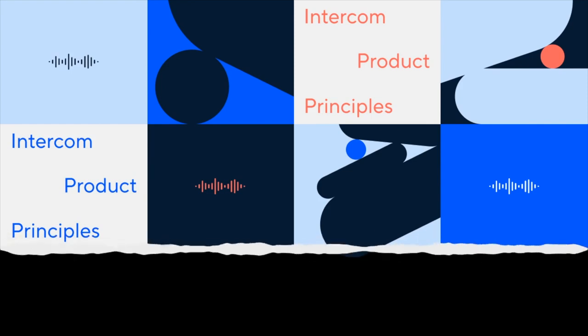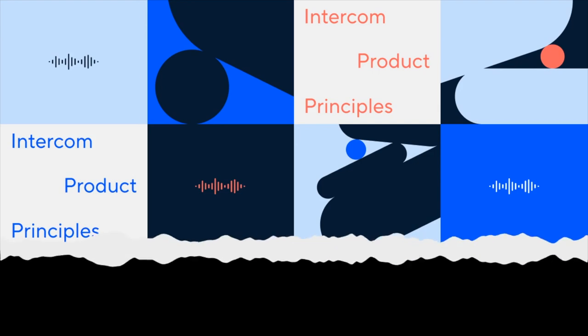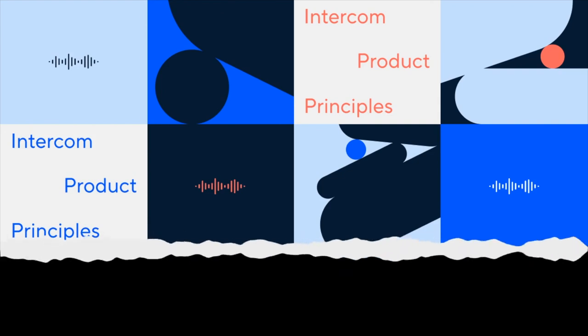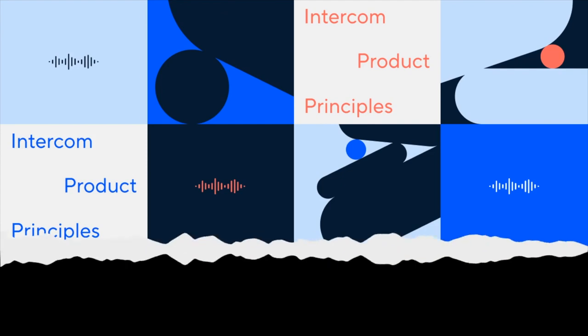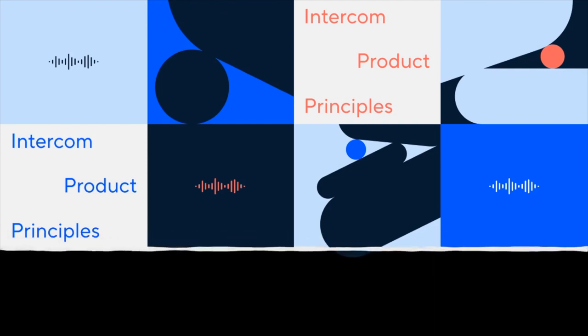That was Waheed El-Miladi, and this is an ongoing series both here on the podcast and also on the Inside Intercom blog. You can read all about our product principles over on the blog, complete with diagrams and illustrations to further expand on them. There's also a link to them all in the show notes. Thanks so much, Niamh. That's about all the time we have for today, but do join us next week. Thanks for listening.